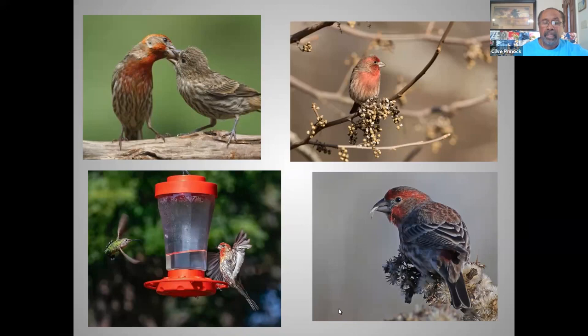When they do take small insect matter, it's generally on the size of aphids.